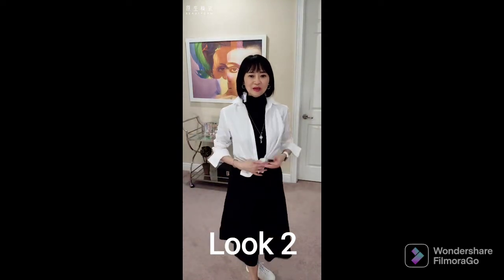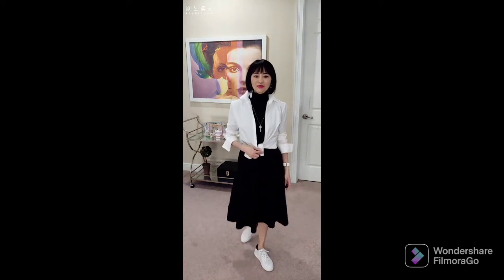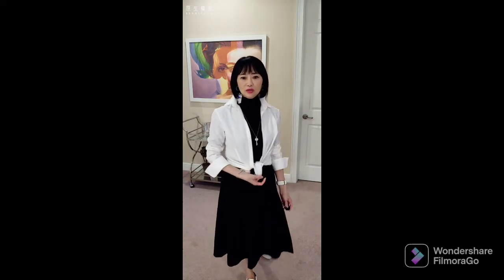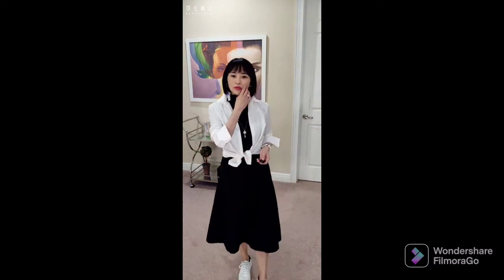Look number two: I paired this black dress with a white cotton shirt on top — I tied it at my waist. So it gives a little bit of a casual outfit. I also changed my shoes to white sneakers, which gives you a very casual and yet pretty chic look as well. You can wear this to go sightseeing, have lunch, walk around, travel, or visit a museum. It's a very comfortable and casual chic look.